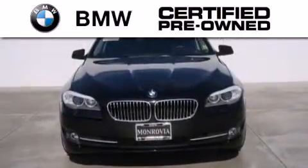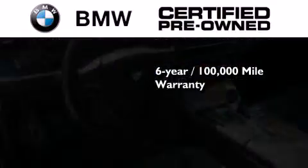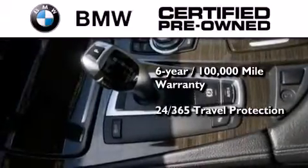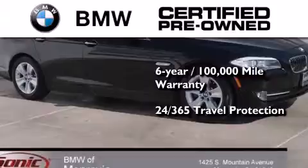The BMW inspection process covers everything from safety to performance and general wear. Plus, this BMW is backed by a six-year, 100,000-mile limited warranty and comes with travel protection 24 hours a day, 365 days a year, even if you're not the one driving.